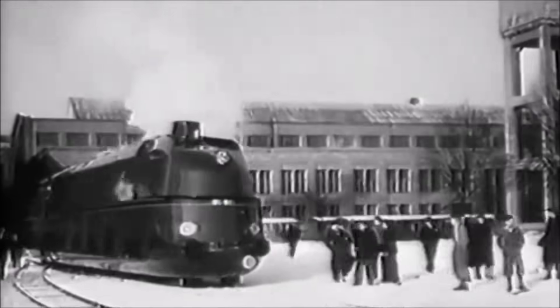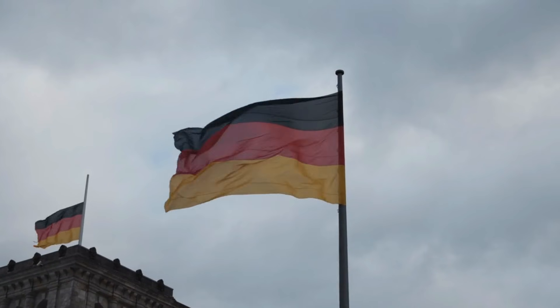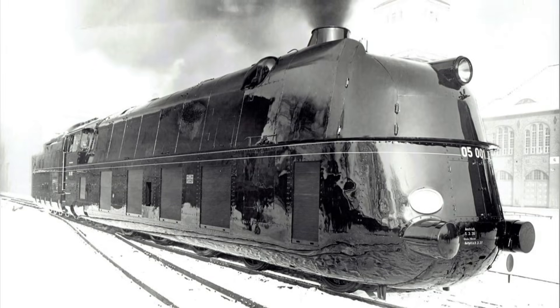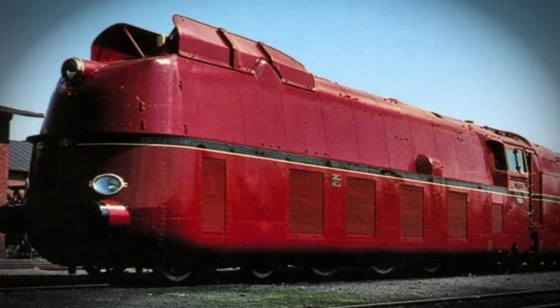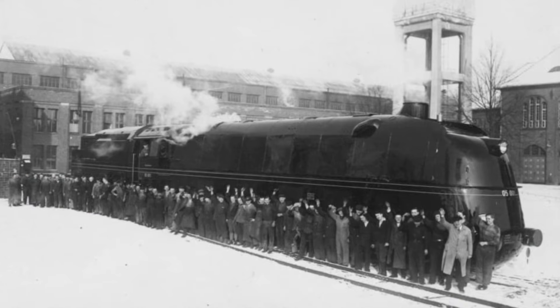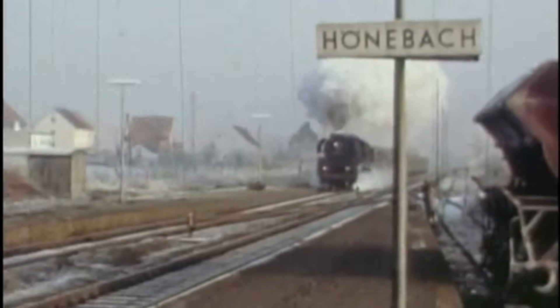That number still feels ridiculous today. Crowds cheered. Newspapers screamed the headline. And for a moment, Germany was on top of the world. But strangely, the Reichsbahn didn't celebrate much. They didn't parade the locomotive. They didn't brag endlessly. They didn't even push 05002 to try again. Why? Because despite the record, something unexpected was happening behind the scenes.